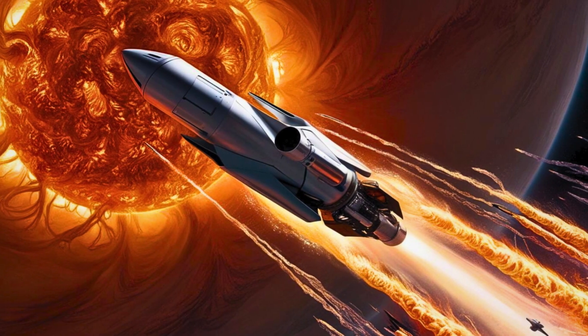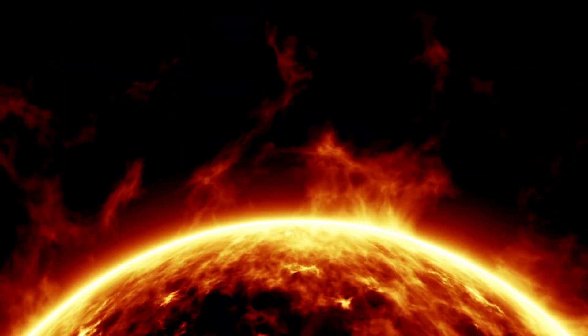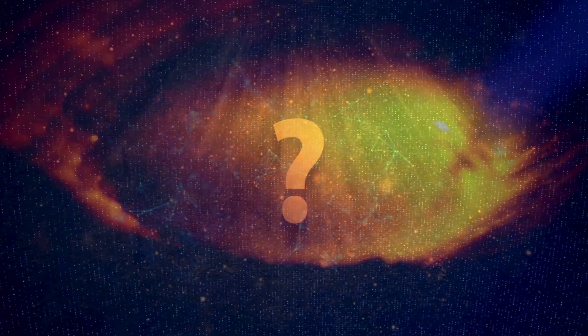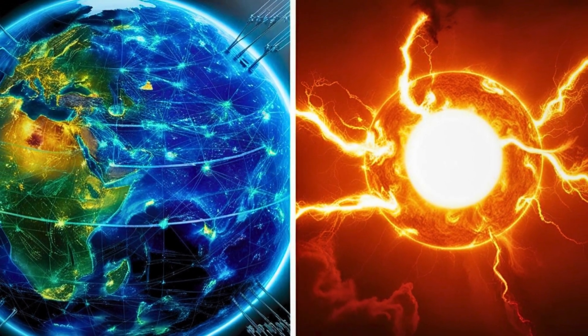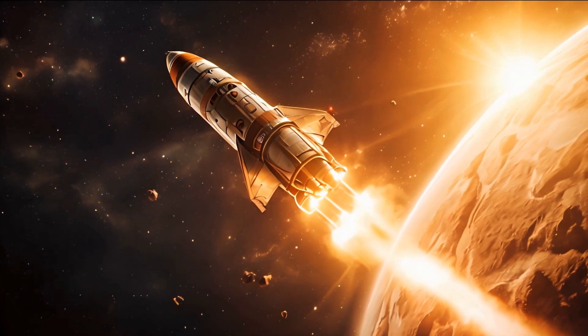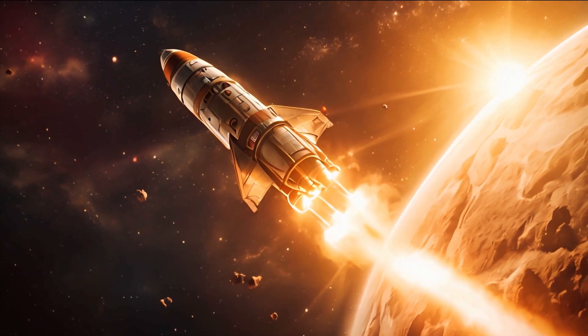Plunging through a hellscape of million-degree heat, defying physics, and rewriting what we know about our sun. But here's the real question: how does it survive temperatures that could melt steel in seconds? Why does this mission matter for our future on Earth and even beyond? Let's dive into one of the most extreme space missions ever attempted.